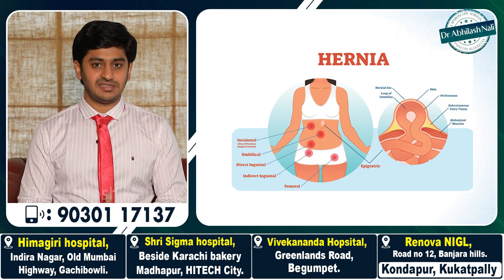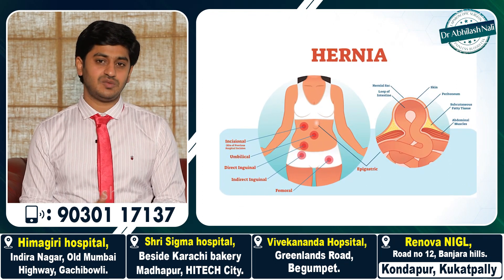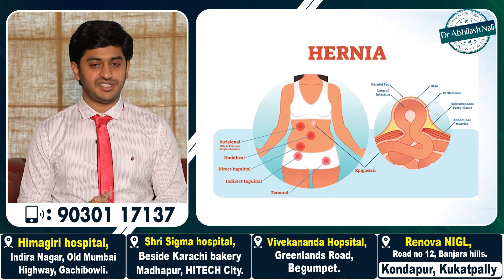Next, what are all the types of hernia? The most common hernias are umbilical hernias, which happen at the level of the umbilicus or navel, and inguinal hernias, which happen in the groin region. Let's talk about umbilical hernias first.